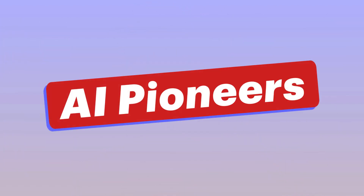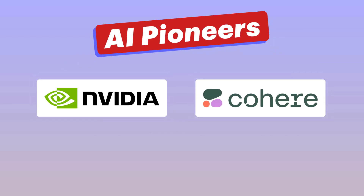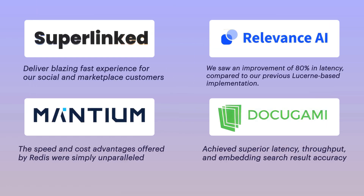But don't just take our word for it. We've partnered with AI pioneers like NVIDIA and Cohere, and industry leaders have trusted Redis Enterprise as a vital part of their AI tech stack in their applications long before anyone had even heard of ChatGPT.